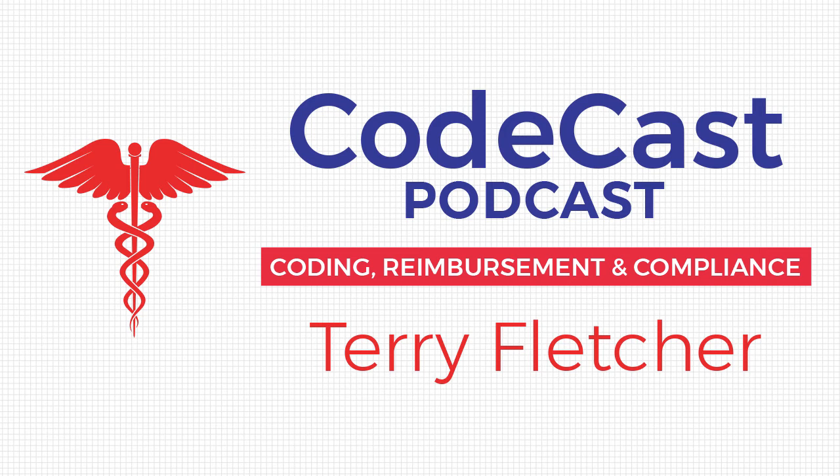The other thing on the final rule is the new complexity code G2211 — an add-on code for complex patients worth about $11. This used to be the GPC1X, then they changed it to G2211. To pay for the increase because of the balanced budget situation, the bill actually delays the implementation of this complexity add-on code for three years, so it would not come out until 2024. So there are two scenarios: if the bill passes, we could see a 3.75% increase for one year to the fee schedule conversion factor and a delay of the G2211. If it doesn't pass, the G code takes effect January 1st, but the fee schedule would go down 10.2% as expected. Just keep an eye on it and make sure you know what the plan is.